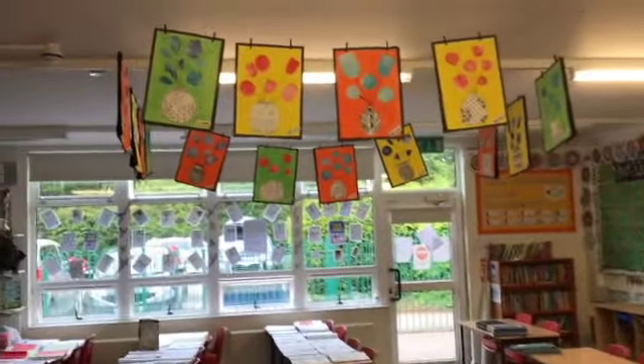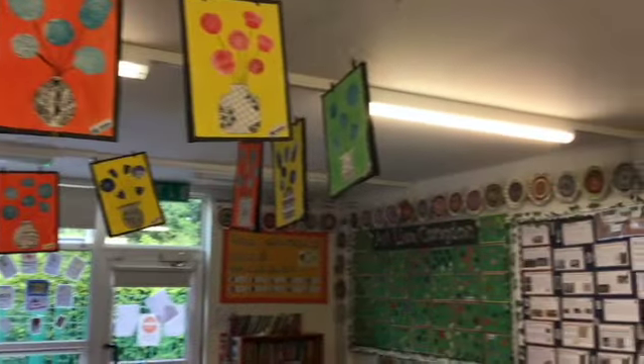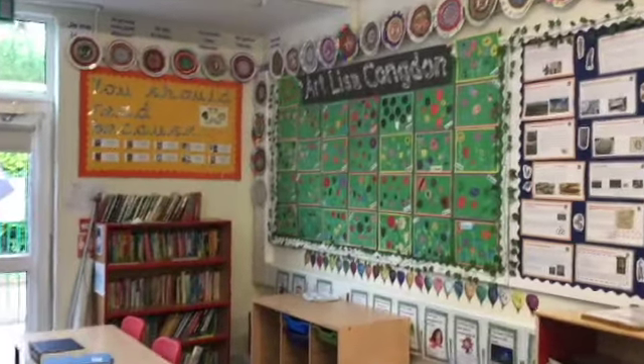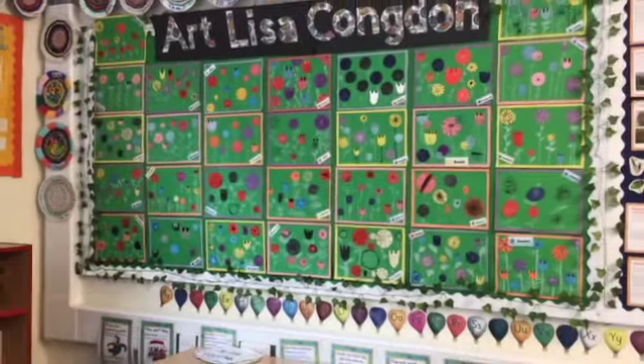In art, the children enjoyed researching and finding out all about the graphic artist Lisa Congdon, experimenting with her style, looking at her techniques and how she laid out the different aspects of her prints.